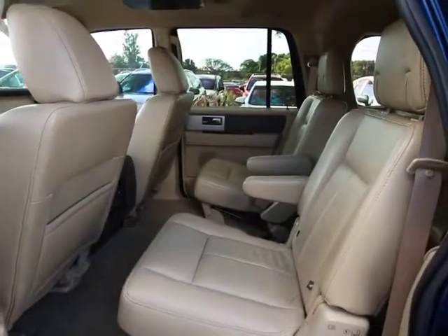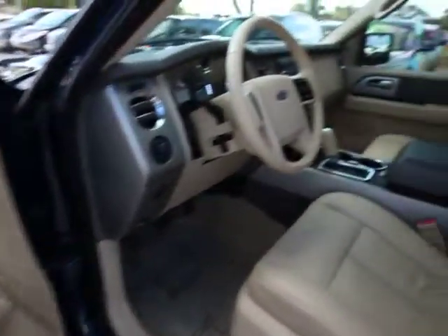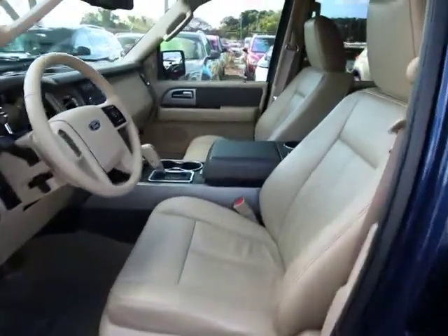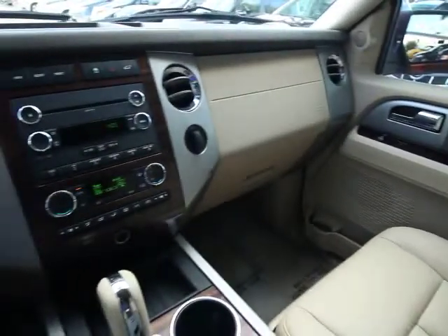Power windows, electronic stability control, compass, fog lights, trip computer, security system, rear window defroster, CD player, tachometer, brake assist, overhead console, and Sirius satellite radio. Take this vehicle for a spin and see why so many shoppers are now proud owners.